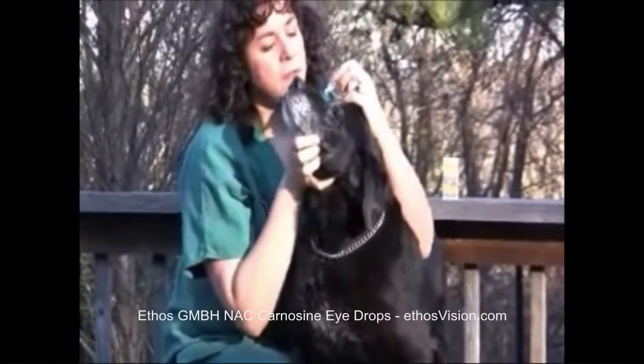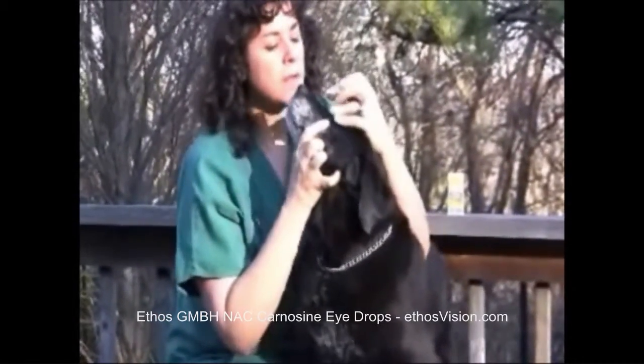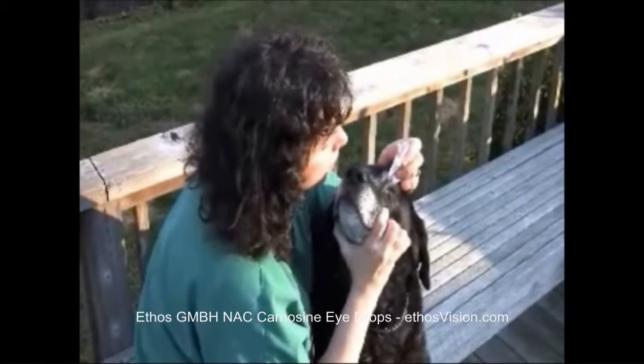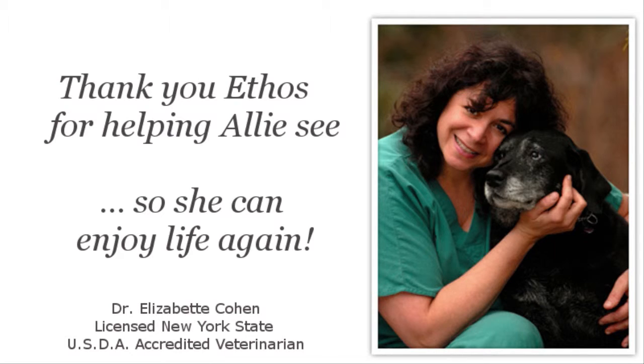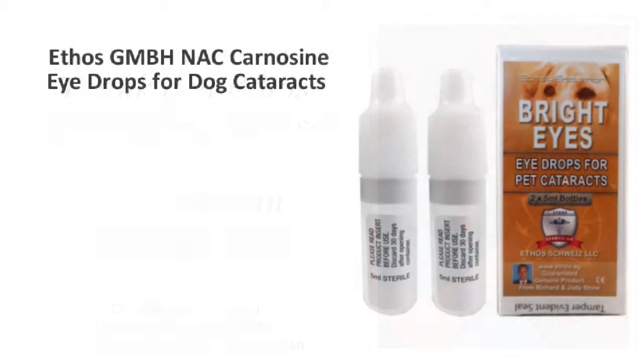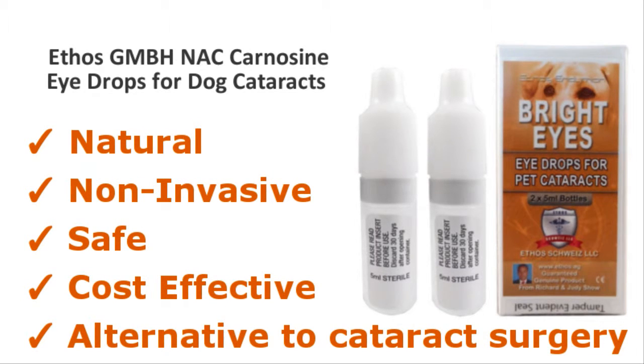Better control of the diabetes and using Ethos NAC eyedrops will help give your diabetic pet the chance to keep his or her vision. Use Ethos N-acetylcarnosine eyedrops three times daily to improve your pet's vision. Carnosine eyedrops are a natural, non-invasive, safe, and cost-effective alternative to cataract surgery.